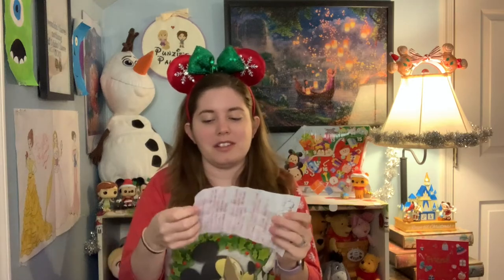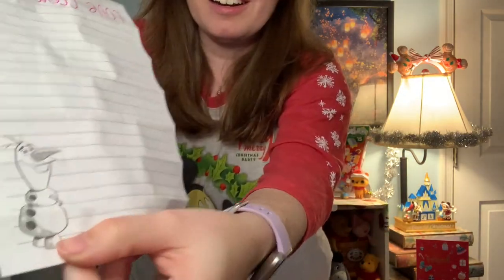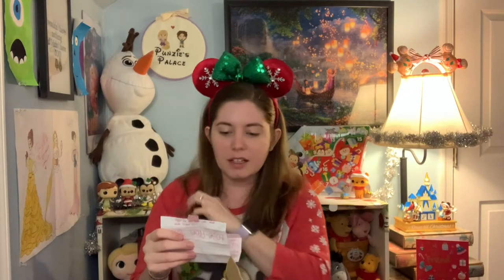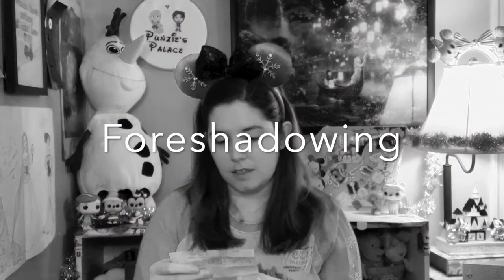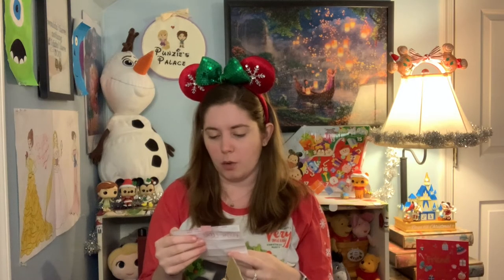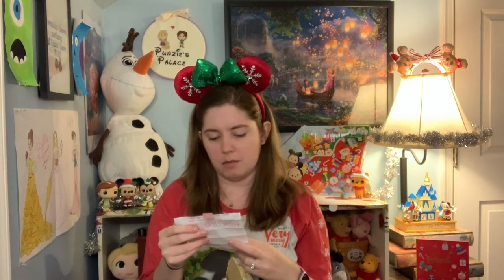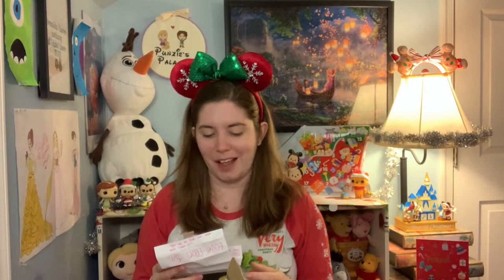Oh, how cute! It's on little Olaf stationery — look at him on the back. So it says, 'What's in this box? Twiglets — these are a popular snack for festive parties in the UK. They're a wheat-based snack in a knobbly shape similar to a twig, coated in a yeast extract, making their flavor comparable to Marmite.' Yikes, okay. I'm so scared to try Marmite. I've never tried it before, so I think she's trying to push it on me because she likes Marmite.